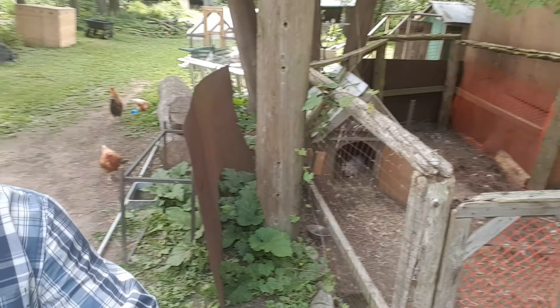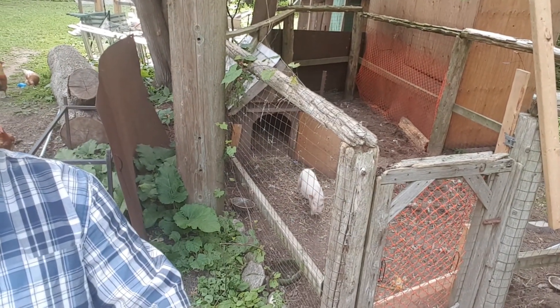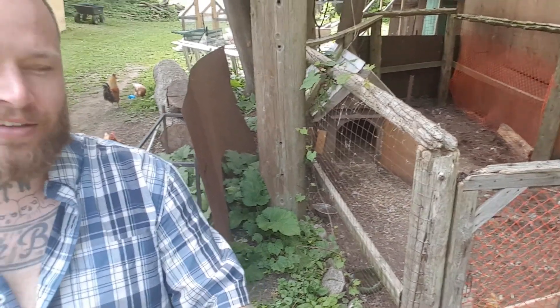We'll move on to livestock now. I have some free-run chickens behind me there, you can see. I have a pot-bellied pig in a pen right here. It's hot in Ontario right now, everything's hiding.